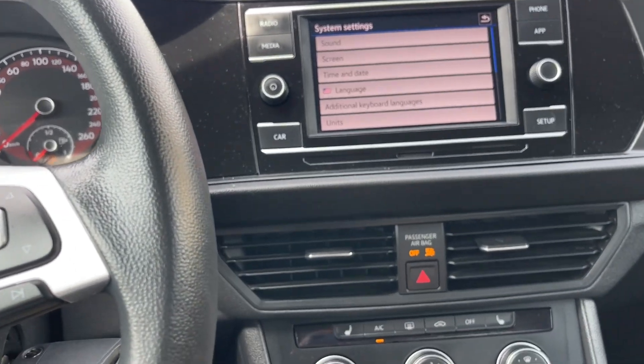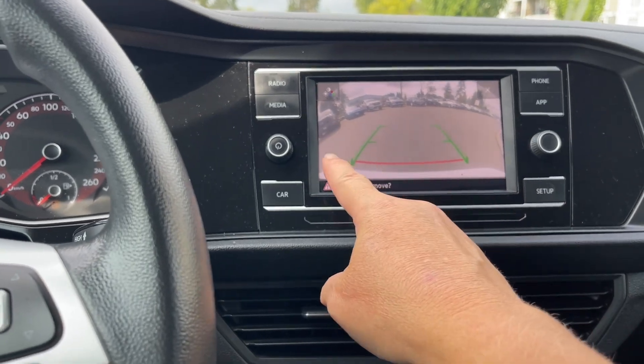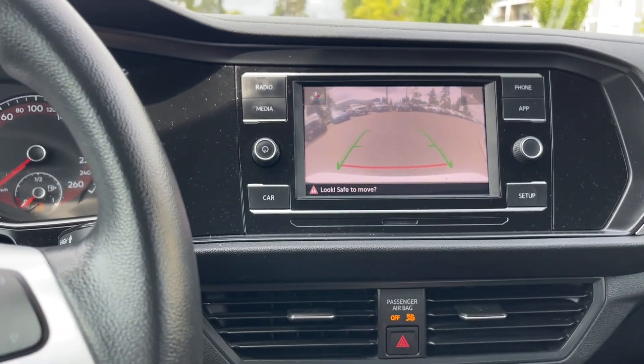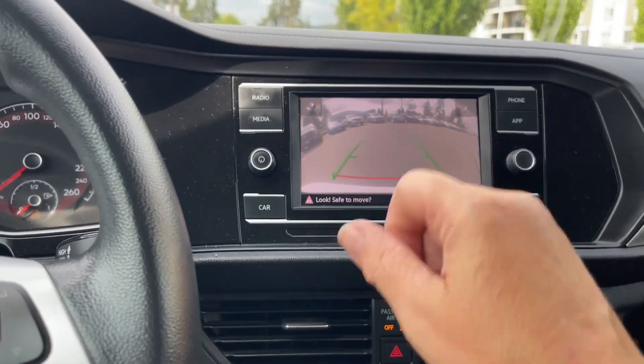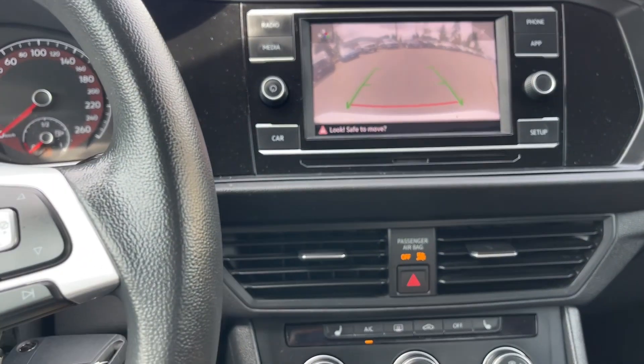When we put the vehicle in reverse we're going to see our backup camera view here. The green is telling us we're nice and clear; red means you want to stop. It's showing you how close other objects and vehicles are when you're going to reverse.